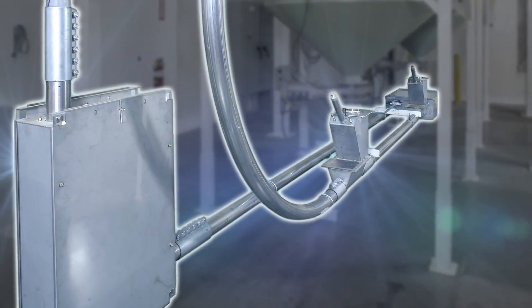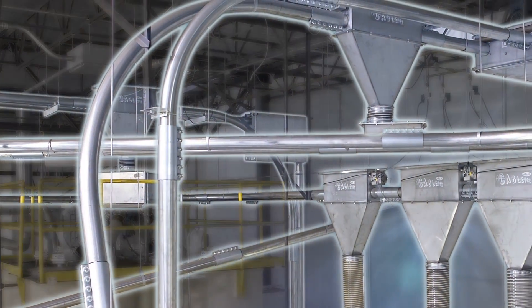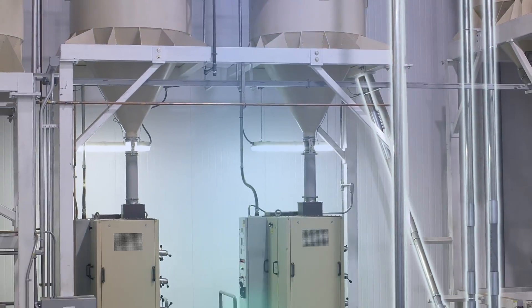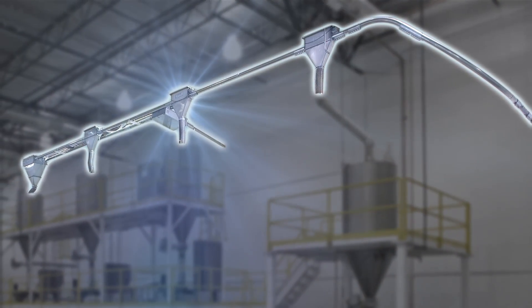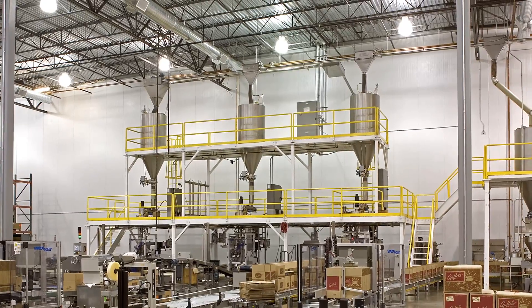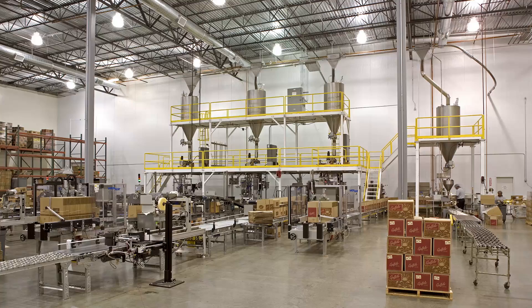Through the wall, to the mixers, to the roasters, to the destoner, back into the Cablevay system, up and over the degassers, into the grinders, through the walls to the flavoring room, then to its final destination in the packaging room. This entire process takes place within a completely enclosed system, dramatically minimizing exposure to ambient conditions and contamination, helping you to comply with current FSMA and FDA requirements.